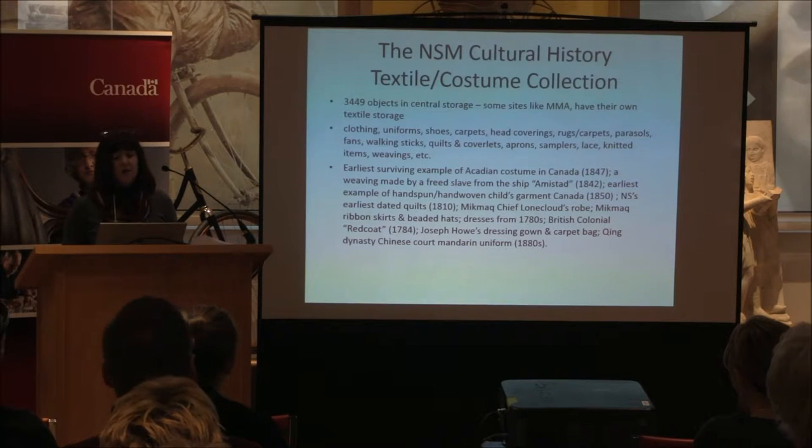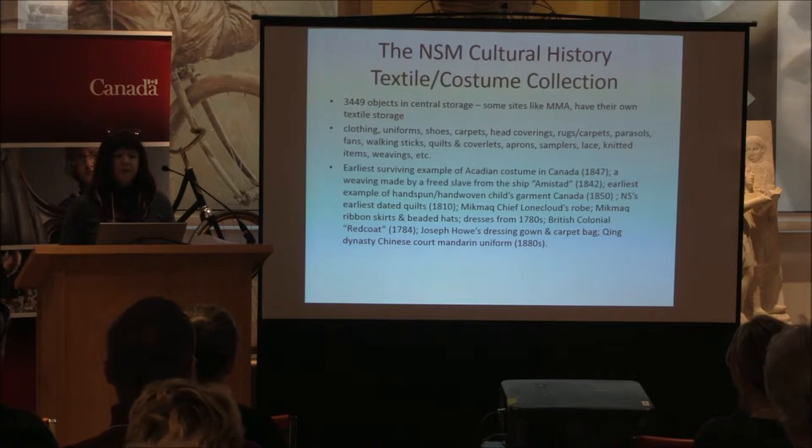Some highlights from our collection: we have the earliest surviving example of a skating costume in Canada, from 1847. We have a weaving made by a freed slave from the ship Amistad. We also have the earliest example of a hand-spun, hand-woven child's garment in Canada, from 1850.